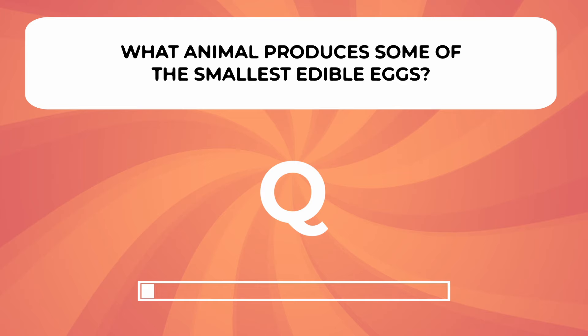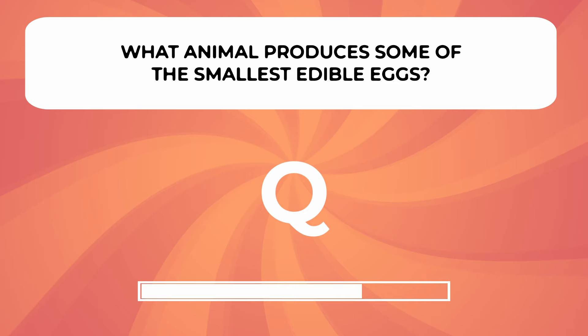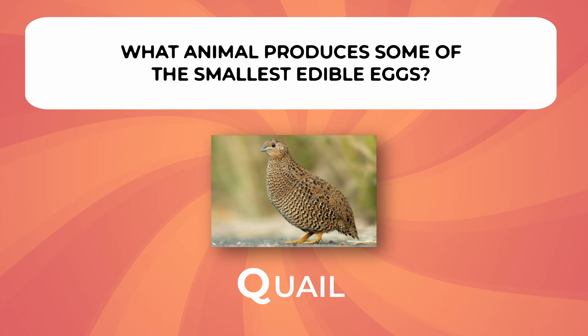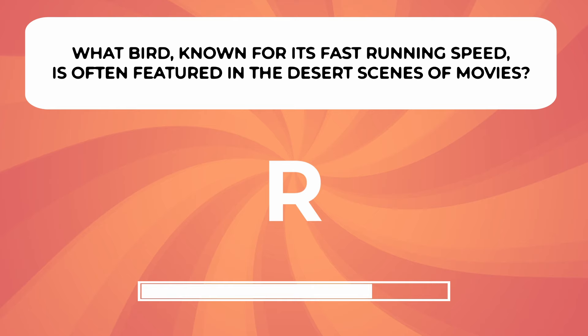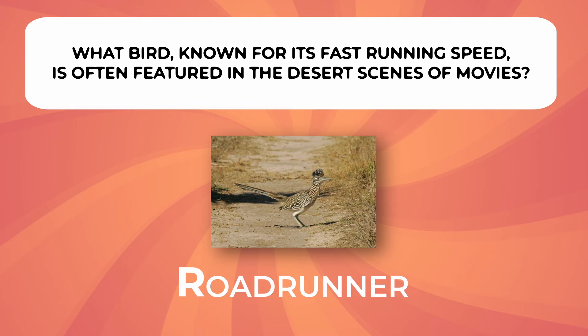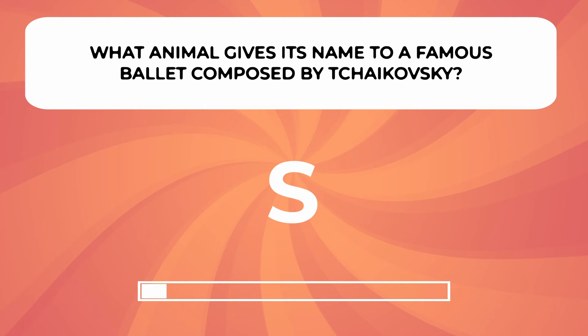What animal produces some of the smallest edible eggs? What animal is often featured in the desert scenes of movies? What animal gives its name to a famous ballet composed by Tchaikovsky?